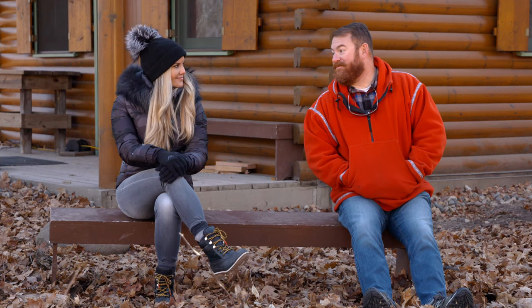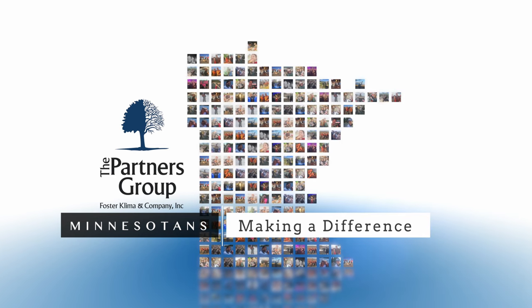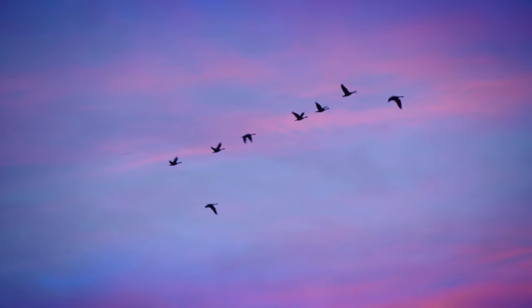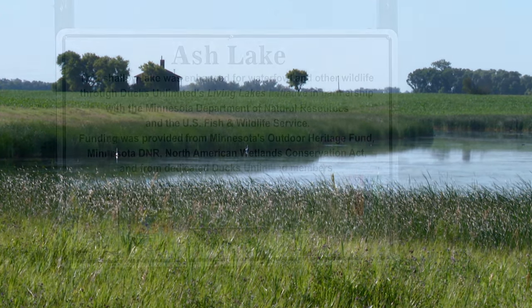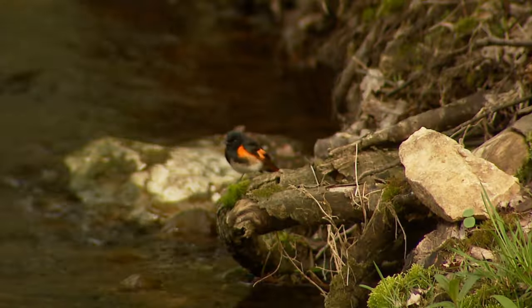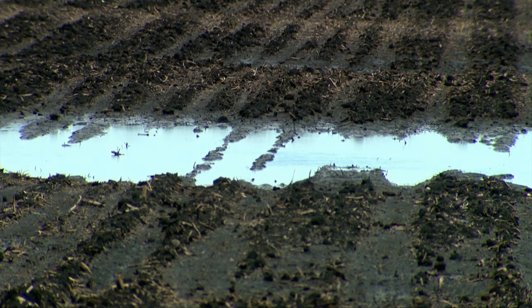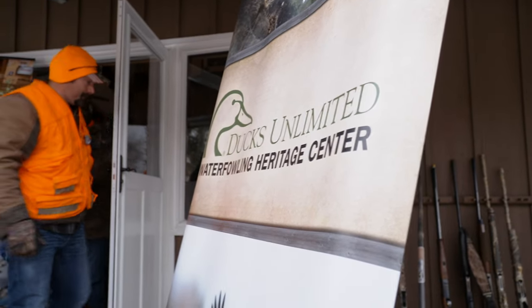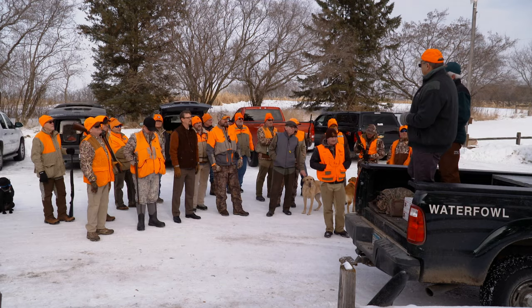A lot of people understand the value of protecting Minnesota's wetlands. My dad Ron Scherer recently visited a Ducks Unlimited chapter dedicated to protecting Minnesota's wildest places. You've probably heard about the value of wetlands in Minnesota — how important these unique landscapes are to wildlife: ducks, geese, songbirds, and even water quality. You may also know that thousands of acres of wetlands have been drained and destroyed over the decades. You may not have heard about the Marsh Lake Ducks Unlimited chapter in Victoria, Minnesota — but you should.